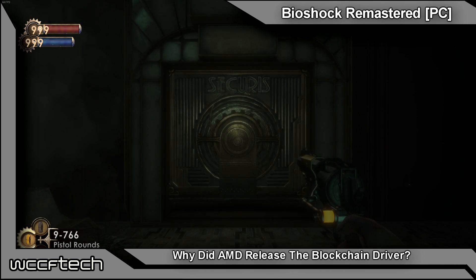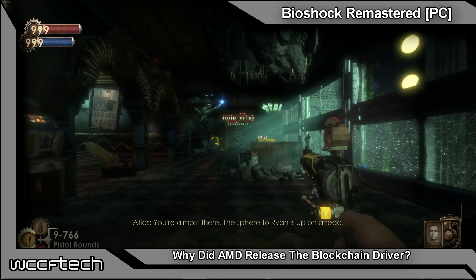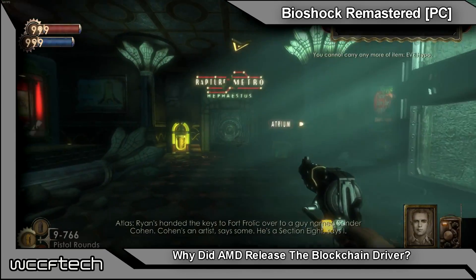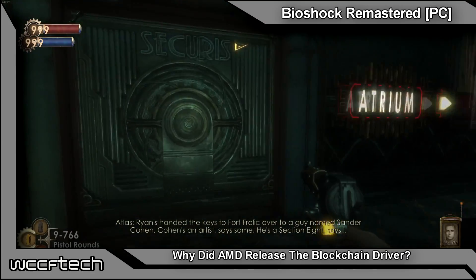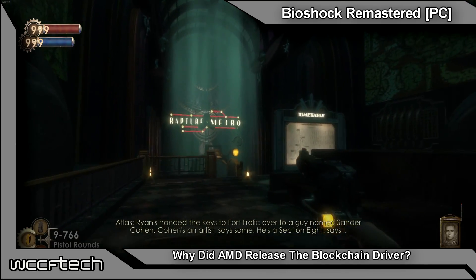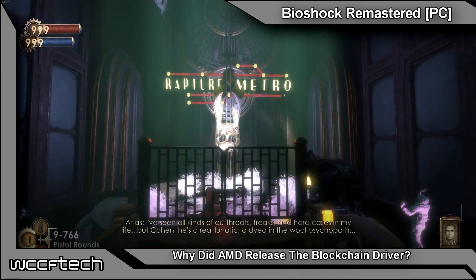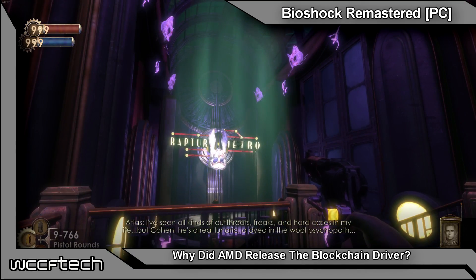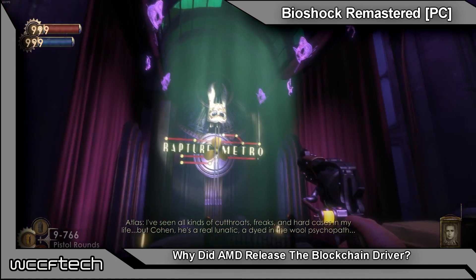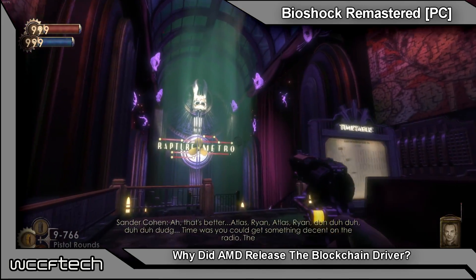Welcome back to WCCF Tech TV, this is Keith. Today I wanted to discuss what AMD was thinking with their Radeon Settings Blockchain Beta driver. When Vega 64 launched recently, as well as Vega 56, AMD introduced the Radeon packs to divert attention from miners, making it more difficult for miners to contemplate getting those graphics cards, hoping to leave more in the hands of gamers. But at the same time they put out a blockchain driver, and a lot of people felt AMD was speaking out of both sides of their mouth.